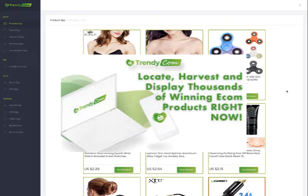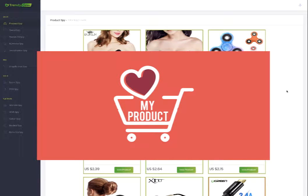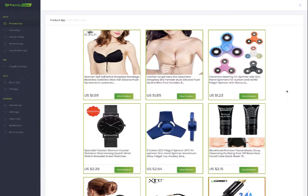I just purchased this software and I already found some great products to prepare for this coming Valentine's Day, if it's not too late. Let me show you what you can do with Trendycom. I'm going to talk about only the front end purchase, and also the upgraded versions — pro, gold, and platinum — on the next video.